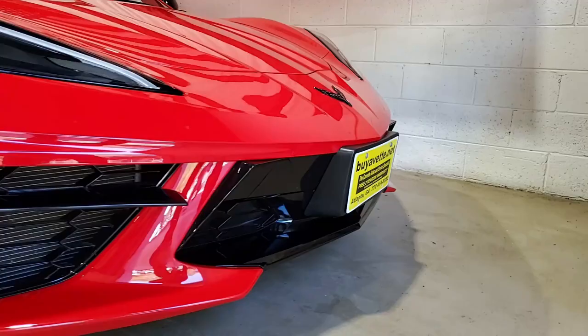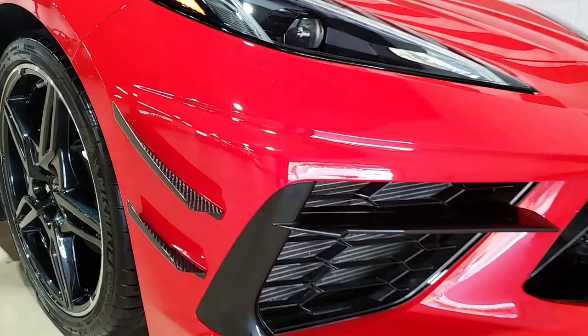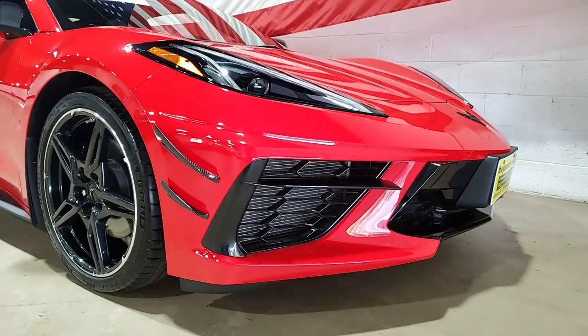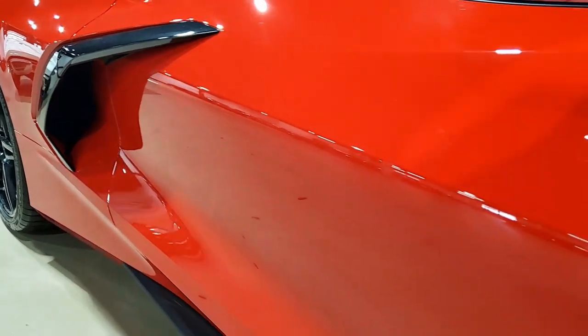Factory features include the multi-mode exhaust, carbon flash painted wheels, black composite rockers, black splash guards, carbon flash painted mirrors, and a Bose 10-speaker stereo system with steering wheel controls.